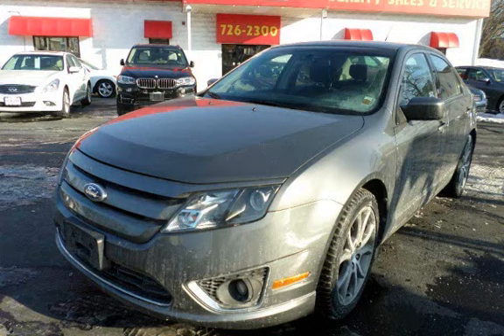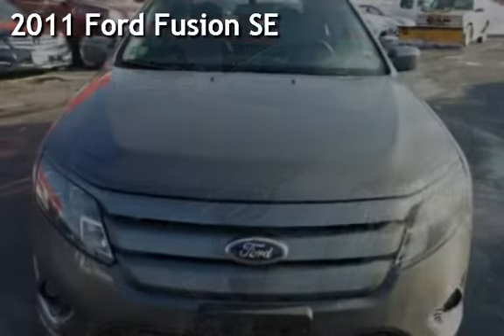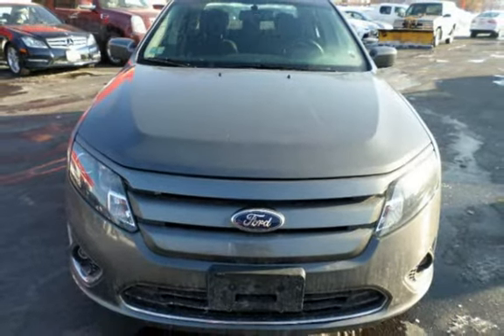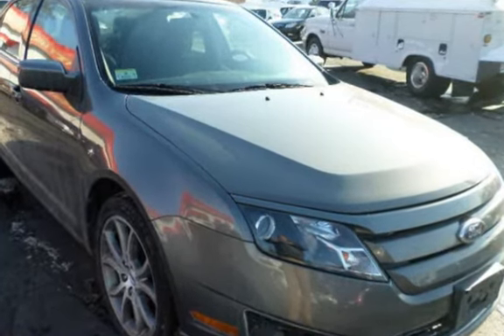With over 20 years in business, you can buy your new vehicle at the Cars. Presenting a pre-owned 2011 Ford Fusion SE. This four-door sedan has a four-cylinder, 2.5-liter i4 engine, with front-wheel drive, and an automatic transmission.